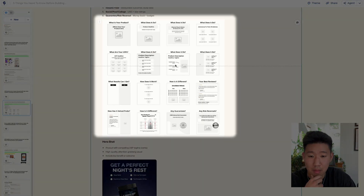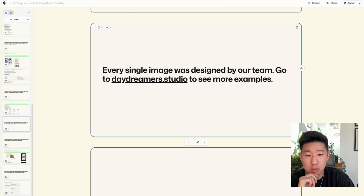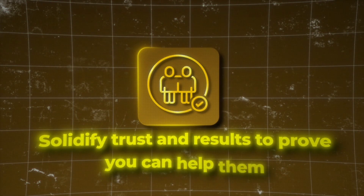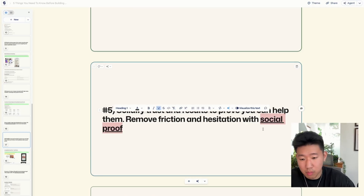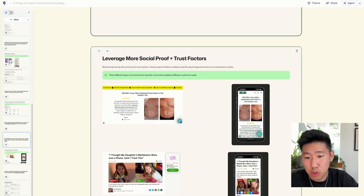These frameworks and examples should be super valuable. Every product image shown was designed by our team — go to daydreamers.studio to see more examples. Number five: solidify trust and results to prove you can help them. Reduce friction and hesitation with social proof. A lot of brands are missing this — leveraging more social proof trust factors by placing different types of proof at specific moments to address different customer needs.